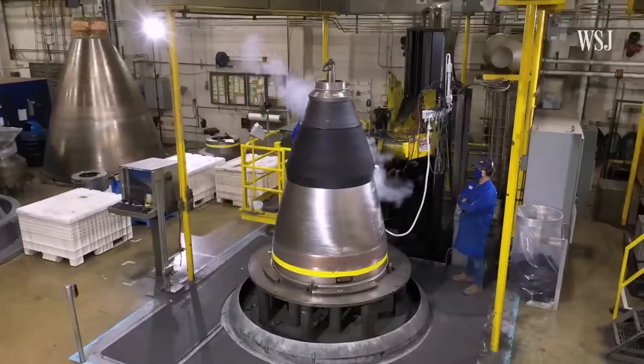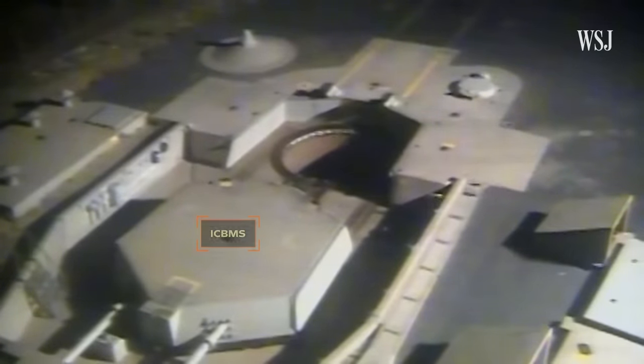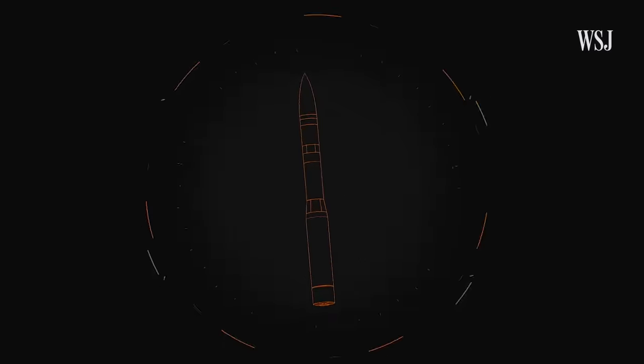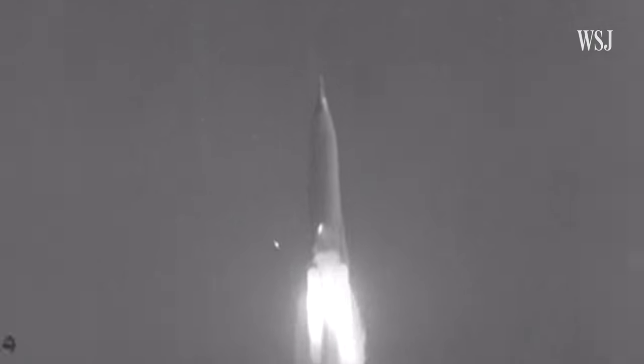But there are concerns about the process of replacing them, even from the head of the Air Force: 'Sentinel, I think, is quite honestly struggling a little bit.' Here's how ICBMs fit into the U.S.'s nuclear strategy, how they work, and why the challenges of replacing them are mounting.